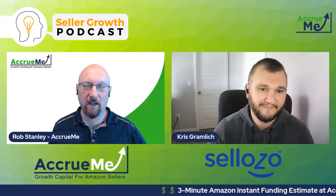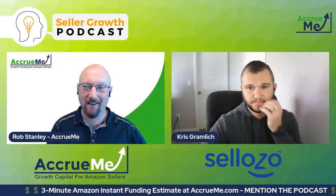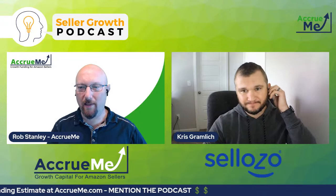So Chris, step number two: find your business name and slogan. Now this is a tough one. I've had several businesses and coming up with a business name and a slogan — that's rough. Step us through what you mean by this and give us some examples.